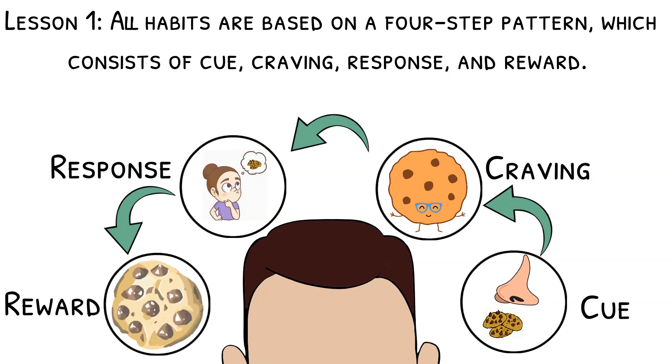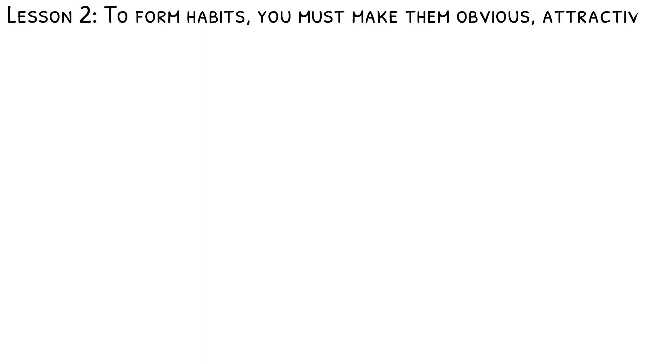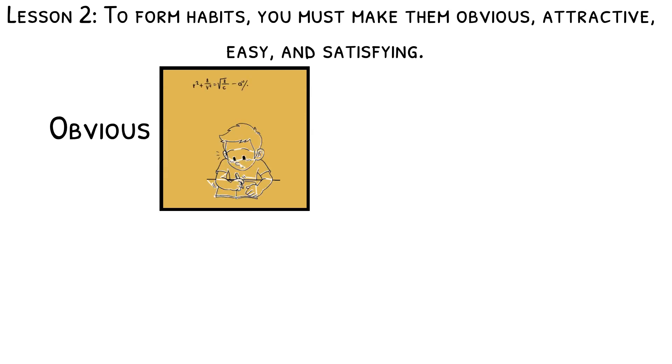Reward refers to the satisfying feeling you get from the change, along with a lesson of whether to do it again or not. Lesson two: to form habits, you must make them obvious, attractive, easy, and satisfying. You can make a new habit more obvious by attaching it to habits you already have. For example, after you eat lunch, you will finish your math homework.